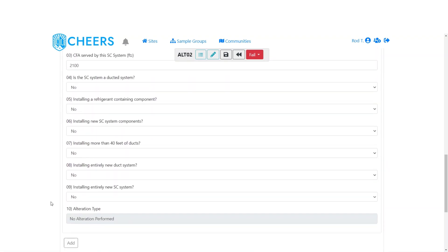Next are the six questions. These are used to determine if an alteration was performed and, if so, what type. There are a couple of different categories we'll look at in a moment. You need to answer these in the correct order with the correct combination of yes and no answers for it to calculate. Otherwise it will show no alteration was performed and won't allow you to proceed through the rest of the form.